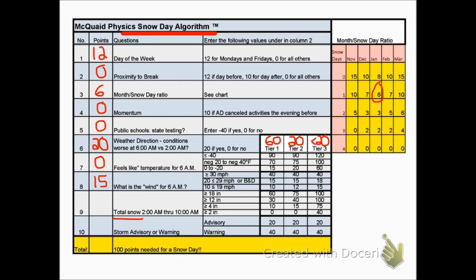Total snow from 2 a.m. to 10 a.m.: in a Tier 1 situation with 12 inches of snow, that gives us 30 points. Storm advisory or warning gives the superintendent something to hang her hat on. If it's an advisory, we get 20 points, as in this case. A warning would have been better.